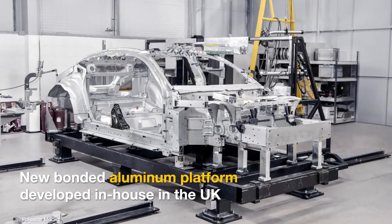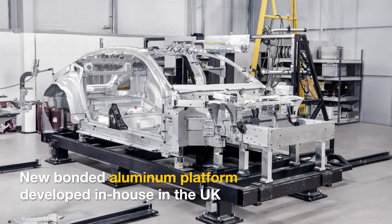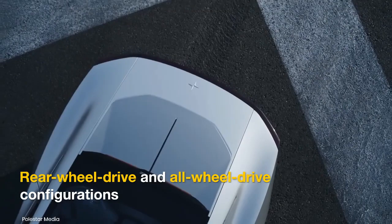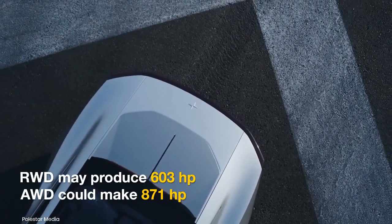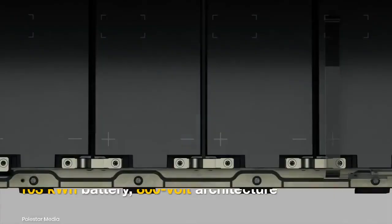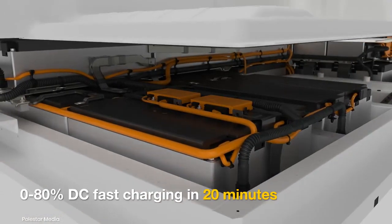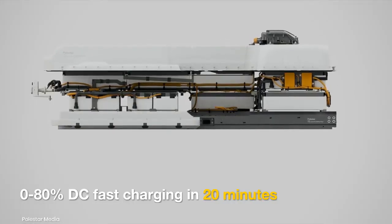Underpinning the electric GT will be a new in-house-developed bonded aluminum platform. It could come with single-motor rear-wheel drive and dual-motor all-wheel drive configurations. The motors are expected to be powered by a 103 kWh battery that can be recharged to 80% in just 20 minutes.